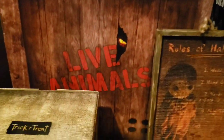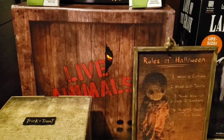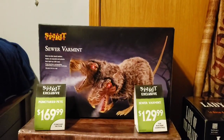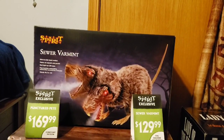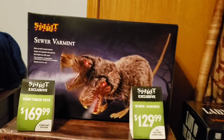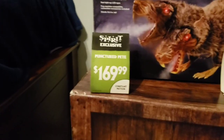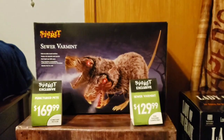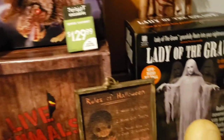Moving on to some of the big stuff, I was able to get a Live Animals Crate from the themes — it was present in both the Cave and the Island themes, but I got the Cave one to support Sewer Varmint. I really liked Sewer Varmint this season, and I knew it would be the smart move to wait and get him at the sale because I had a hunch he'd be left over — sure enough he was. I also grabbed the Sewer Varmint price tag as well as Punctured Pete's price tag. I really wanted Punctured Pete, but all of my stores had sold out of him.